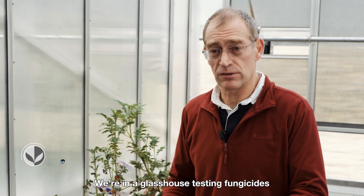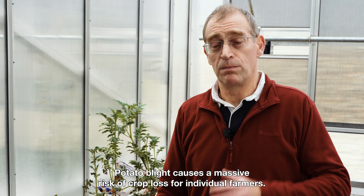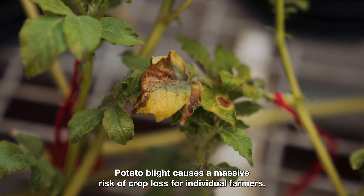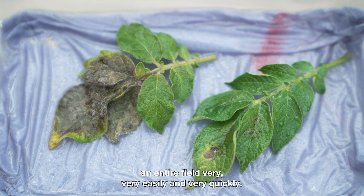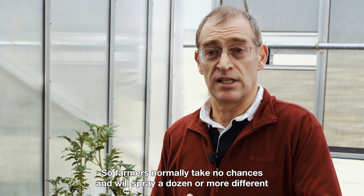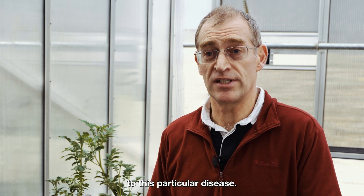We're in a glasshouse testing fungicides against potato blight, which is an important disease of potatoes. Potato blight causes a massive risk of crop loss for individual farmers — in certain cases a farmer could lose an entire field very easily and very quickly. So farmers normally take no chances and will spray a dozen or more different fungicide applications each year to make sure they don't lose the crop to this particular disease.